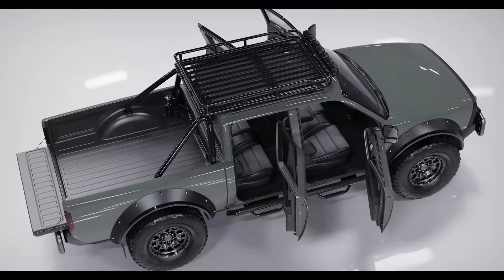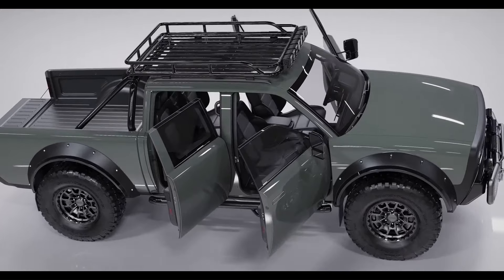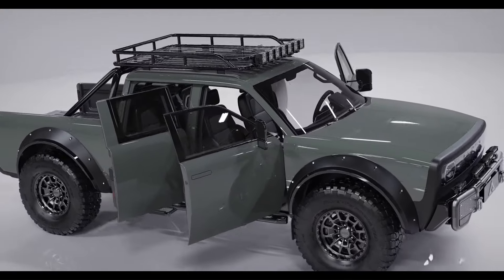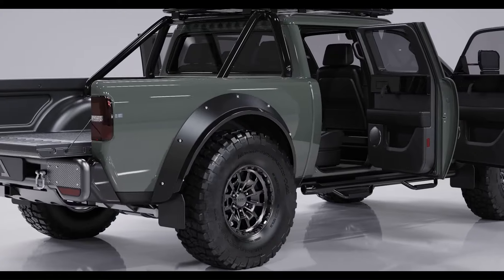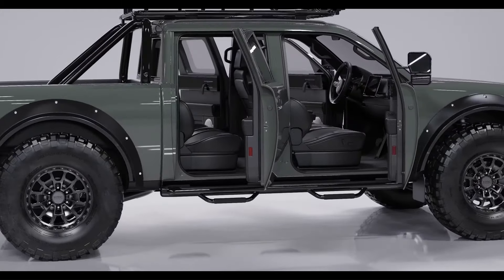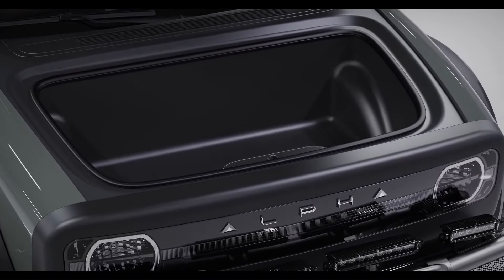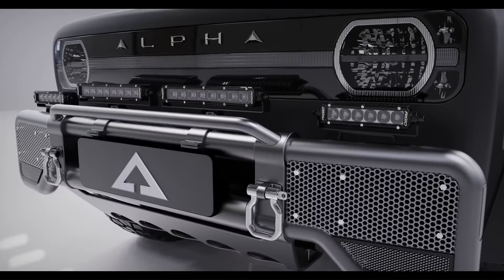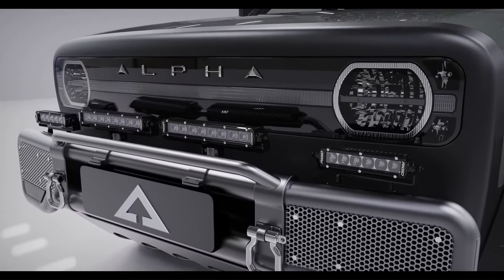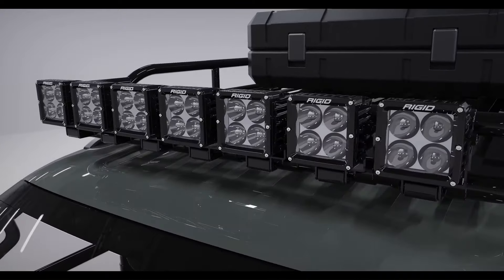Introducing the Alpha Superwolf, a cutting-edge electric truck designed for adventure, utility, and sustainability. This pure electric crew cab truck boasts a dual motor all-wheel drive, offering a range of over 325 miles on a single charge. With rapid charging capabilities, it ensures you're always ready for the next journey.